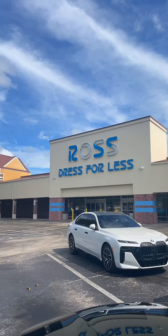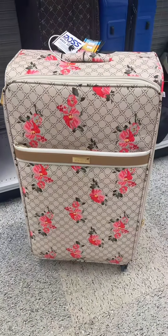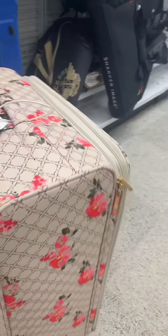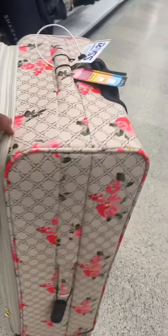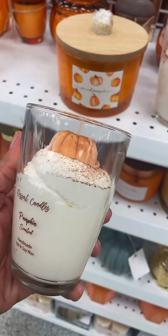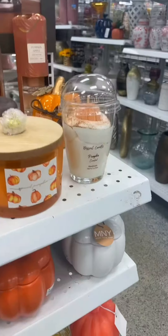Now we're off to Ross — let's go see what new finds we can find in here today. So first thing I noticed was this beautiful suitcase. You can't tell, but it is so big — I'm 5'7 and it came above my waist, that's how tall it stood. The design on it is so pretty to me, it gives like a Gucci vibe. Then I headed over to the housewares because I wanted to see what new fall items they had, and they had a bunch.